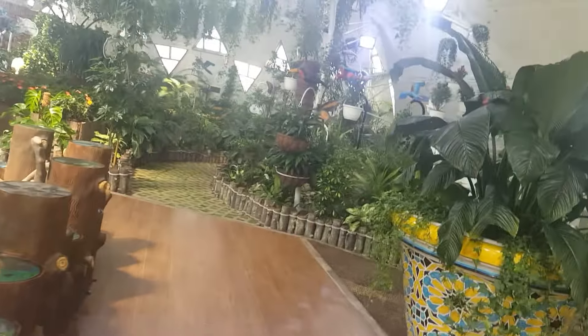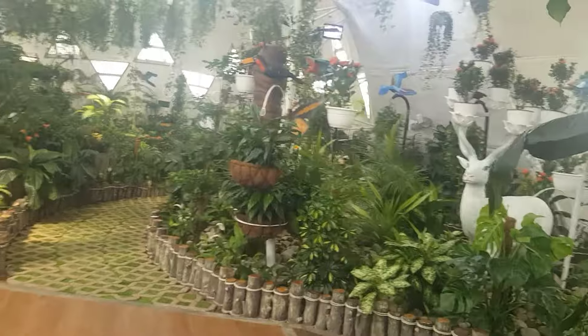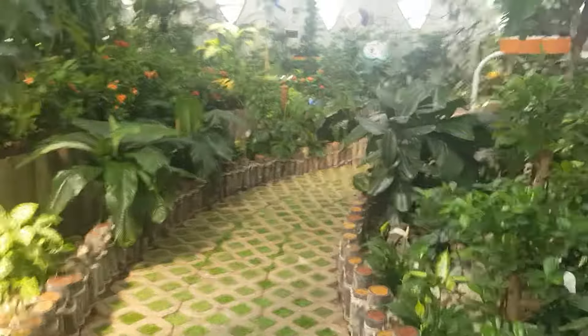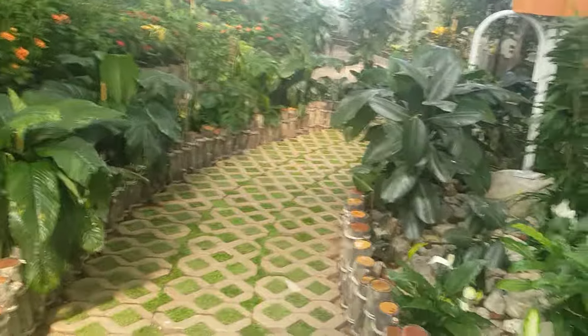So this should be their somehow natural environment. Kind of, yes. You need high humidity, quite warm, and they need water. Mimicry works this way? Yes.